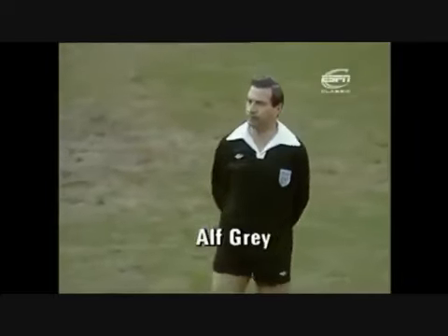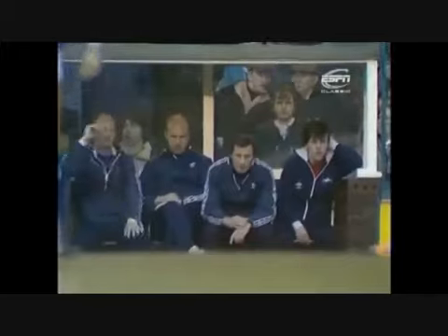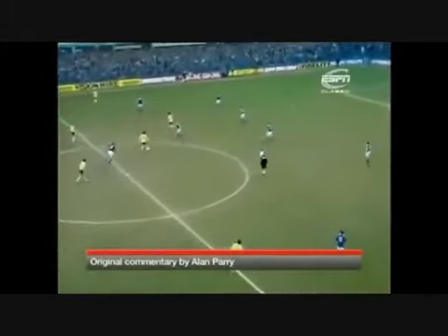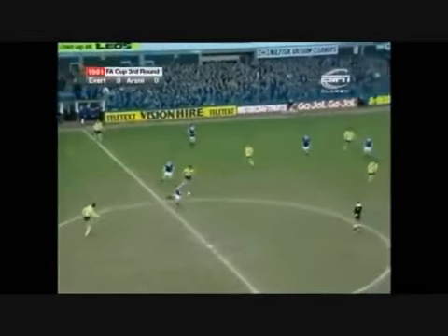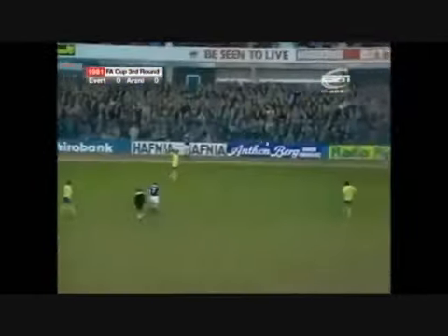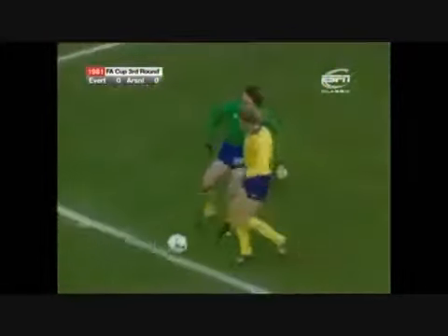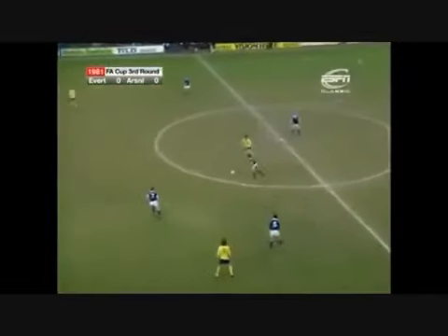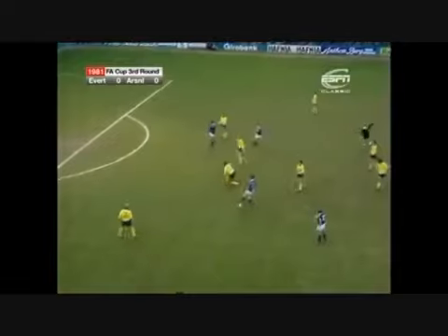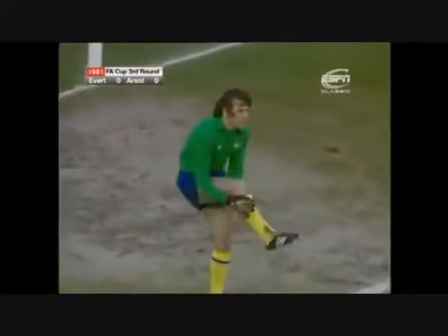Grey, who works for a frozen food company, should really feel at home in this weather. Arsenal kick off wearing the change strip of yellow jerseys and dark blue shorts. The big problem for both sides today is this strong gusting wind, which is behind Everton's backs in the first half. The danger is still not gone as Devine plays it straight to Billy Wright — offside given.